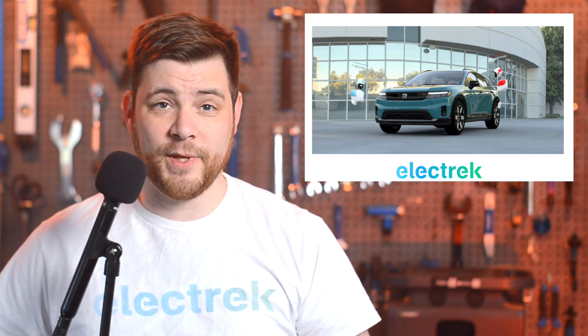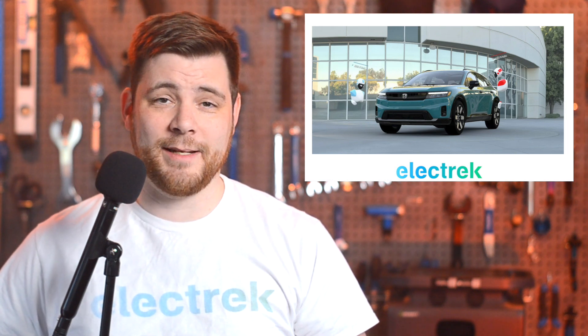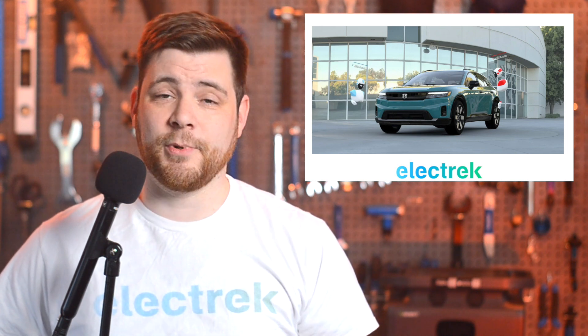Honda is moving forward with the next stages as it gets ready to build electric vehicles here in the USA. The automaker is setting the stage for its planned EV hub in Ohio, with plans to transition the Marysville Auto Plant, where Honda began U.S. production in 1982.